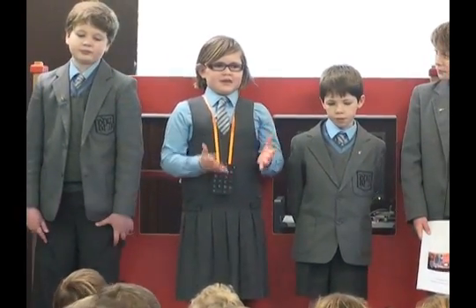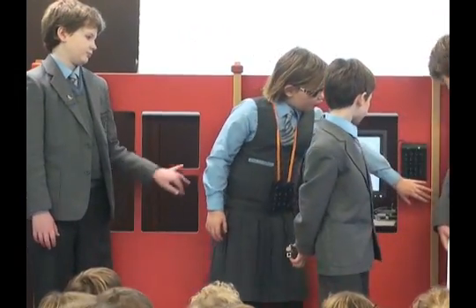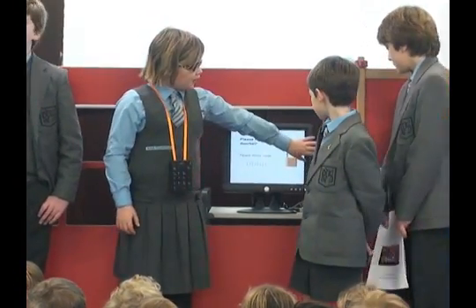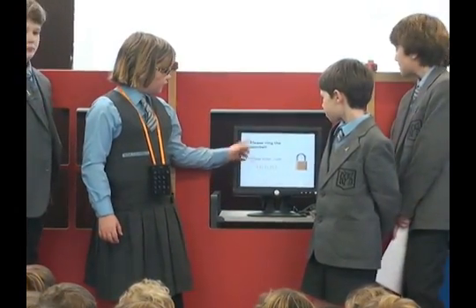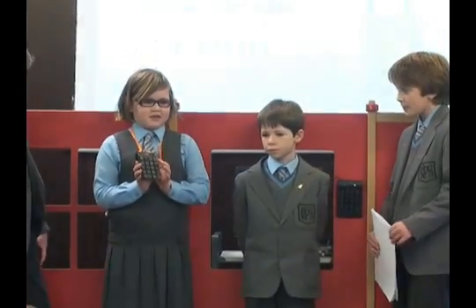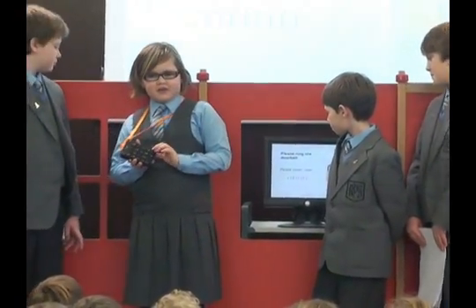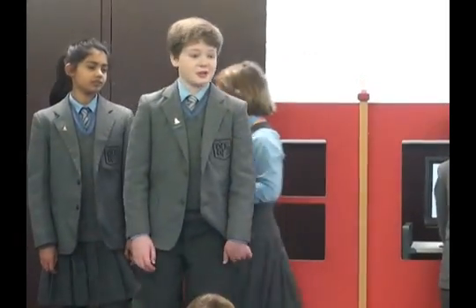We tried to keep a minimal amount of things, so we only got four components. We got a lock that goes on the door, which unlocks with a certain code entered on the keypad. That's connected to the screen. If you type in a certain number, it shows what the person inside is trying to say to the person outside. And now we're going to show you exactly what it does.